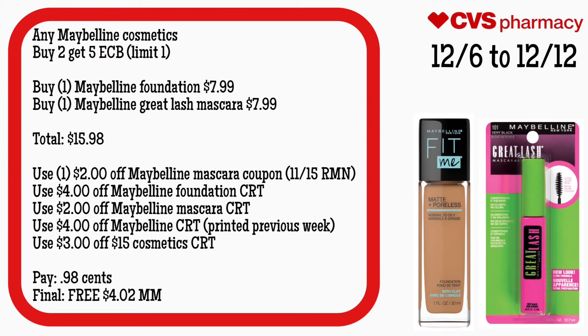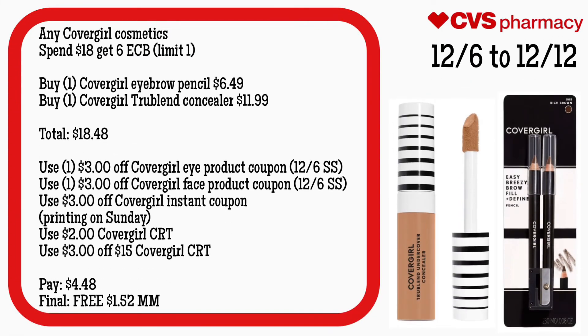Any Maybelline cosmetic is buy two get a $5 ECB, limit of one. Grab one Maybelline foundation for $7.99 and one Maybelline Great Lash mascara for $7.99 — your total is $15.98. Use one $2 off Maybelline mascara coupon from 11/15 RetailMeNot — this is the last week as it expires 12/12 — a $4 off Maybelline foundation CRT, a $2 off Maybelline mascara CRT, a $4 off Maybelline CRT printed from the previous week, and a $3 off $15 cosmetic CRT. You'll pay $0.98 but get back $5, making your final cost free and a $4.02 money maker.